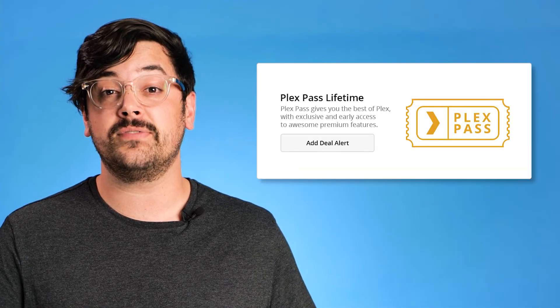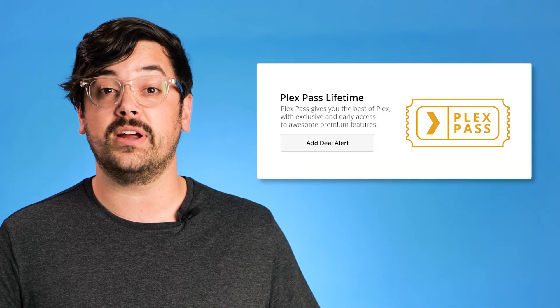If you want to be notified the next time Plex does go on sale, set a deal alert and we will send you a notification when our community finds a great price on it. If this video helped save you money on Plex Pass, please leave us a like, subscribe for more content like this, and leave us a comment letting us know what product you want to see next on the series.